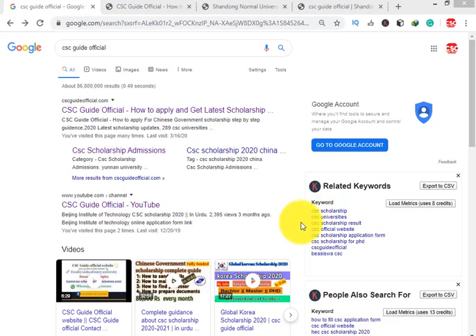Bismillahirrahmanirrahim. Assalamu alaikum friends, you are watching CSC Guide Official YouTube channel and cscguideofficial.com website. Today I will tell you about Shandong Normal University Chinese Government Scholarship and Shandong Normal University Provincial Scholarship. So let's start.